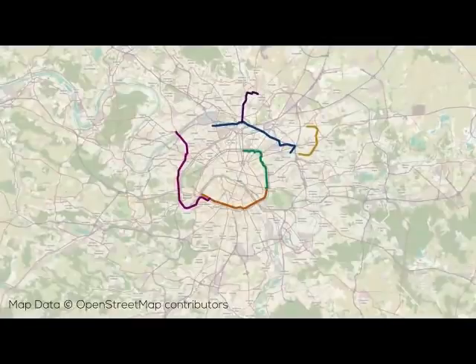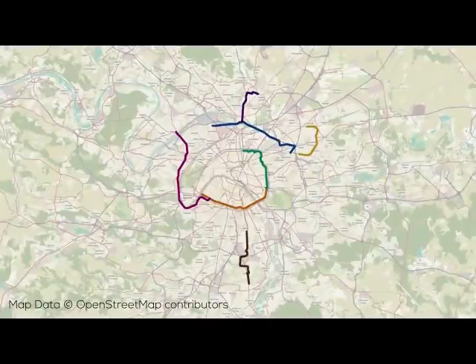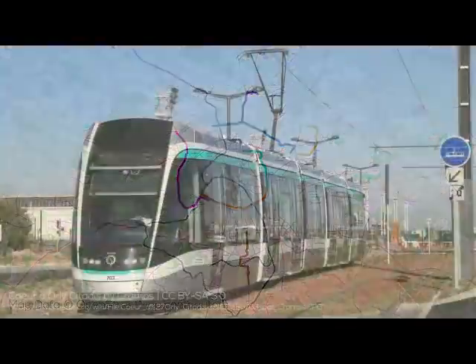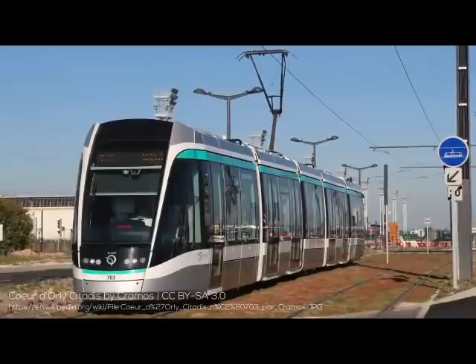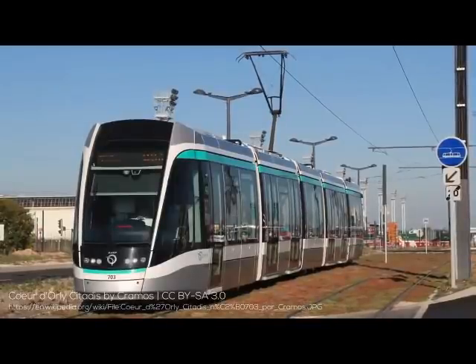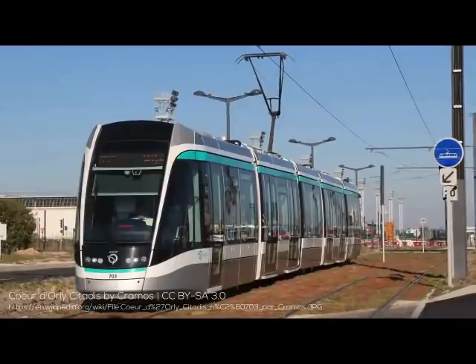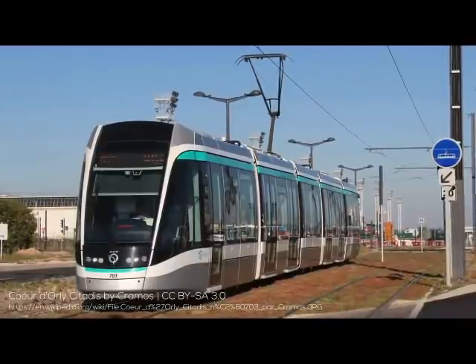Later that year in November, another new tram line, T7, opened using more traditional trams. This line extends from Villejuif Louis Aragon metro station to Athis-Mons south of the city center. Connection to the RER is also provided at La Fraternelle, and the tram uniquely provides direct access to Orly Airport. T7 featured 18 stops on 11 kilometers of track, and is sitting at likely the least used tram line in Paris, with ridership lower than some middle-of-the-road bus routes in Toronto.